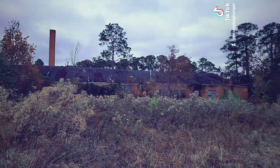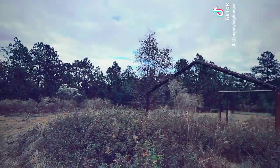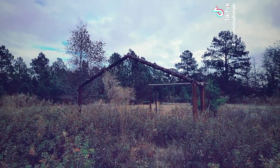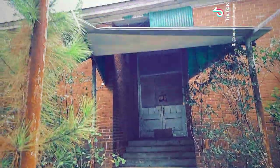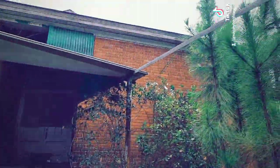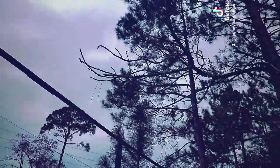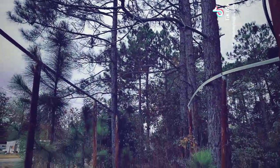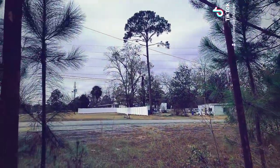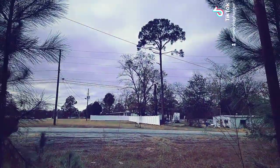Here are some old monkey bars that are all rusted out. And here is some of the side of the school — you have the little walkways with the overhang and whatnot. But anyways, this is going to be it for the city — the town of Sycamore, Georgia.